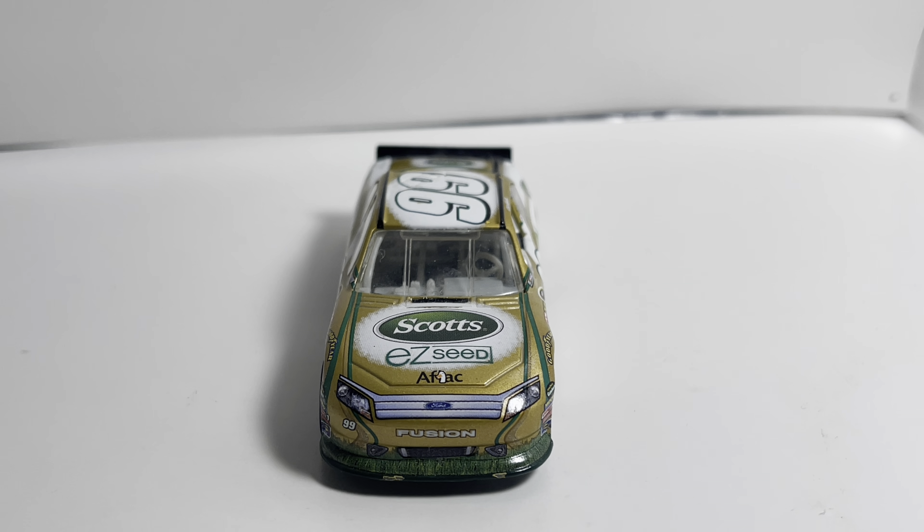Coming in at number 1 — and this might be a little controversial — is Carl Edwards's 2005 Atlanta First Win Edition. This thing is beat up, I know, but it is such a beautiful paint scheme. That number 99 Scott's car was absolutely beautiful back in the day — so good that they pretty much remade the paint scheme around 2011 or 2012. This is a First Win Edition and I've really held on to it throughout the years. I would love to get a 1:64 scale of the COT remake — really cool paint scheme, and that is my number 1 Carl Edwards paint scheme.